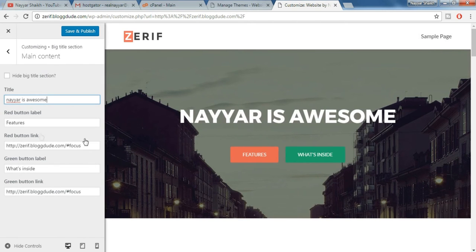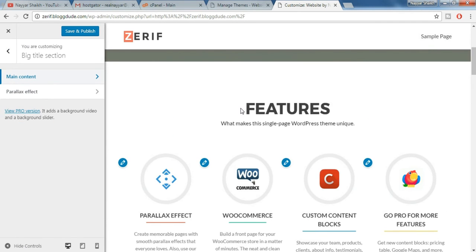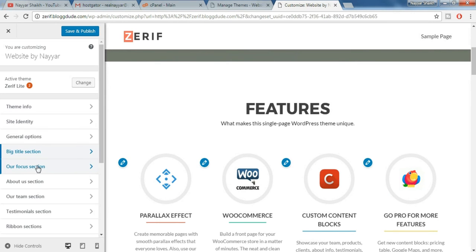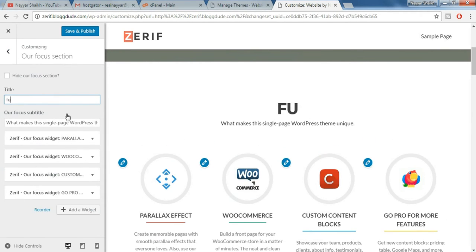As you can see, you have two buttons — you can also change their labels, like 'button one'. You can also redirect this button to any page or any different website if you want. Now suppose you want to change 'features' to something different — come back and under the focus section, here you see 'features'. Change that to whatever you like.